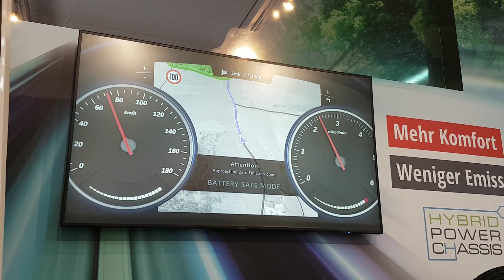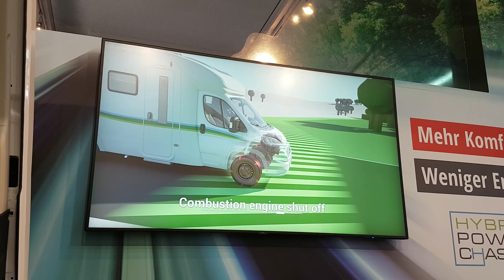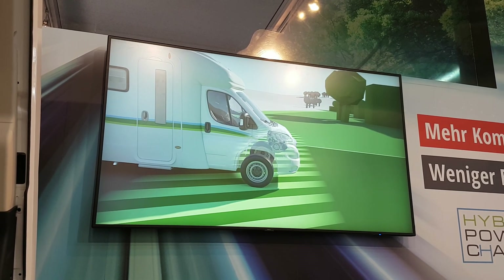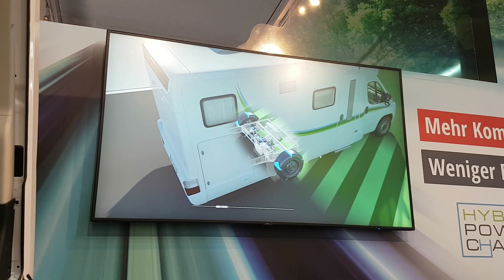So you know, it'll be charging up — obviously if you're on hookup then you'll be able to recharge the batteries, but if you do a bit of driving in the countryside or something then you can also recharge it as well.